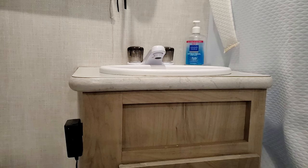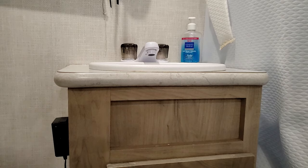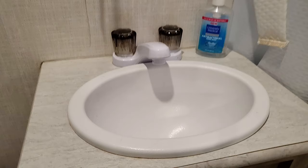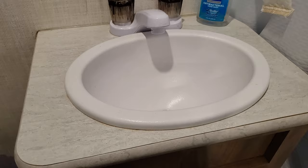Our bathroom sink: I don't love the faucet — I'm going to swap it out after we get our warranty work done, for a taller one-handle faucet. It's a full sink but pretty small; big enough to wash hands, brush teeth, and wash our face.